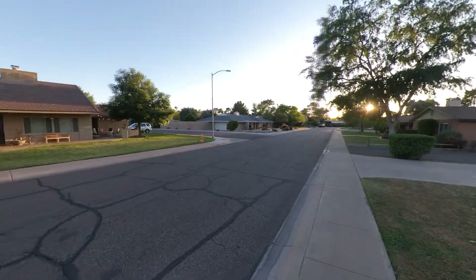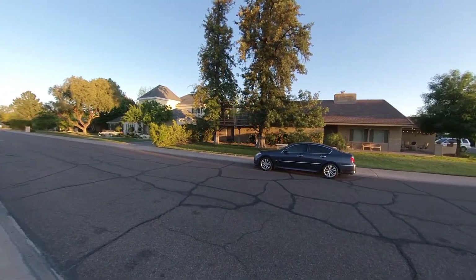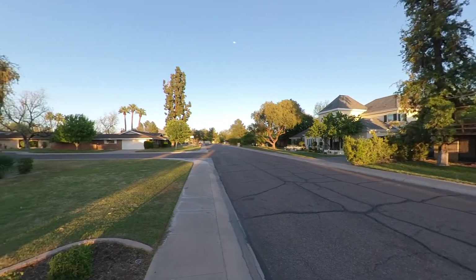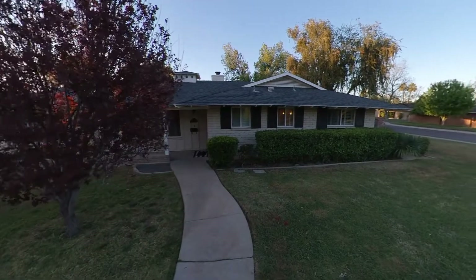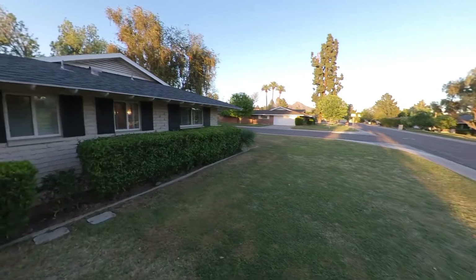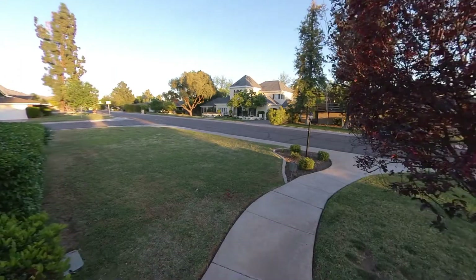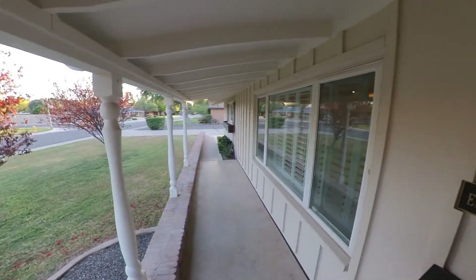Going to do an open house this Friday — come check it out. I will put a link below with more property details and the information about the open house as well. We are two blocks east of Central, just north of Glendale in the Northwood neighborhood. Planning to review offers on Monday. Three-bedroom, two-bath with a pool.